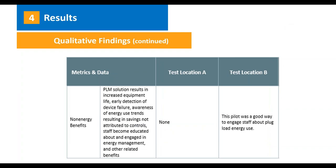For non-energy benefits, at test location A there weren't any realized. For location B, there was lots of good engagement with staff about plug load management and plug load energy use, and some staff actually tried to interact with and override the sockets. Starting that dialogue about plug load management was itself a great non-energy benefit.